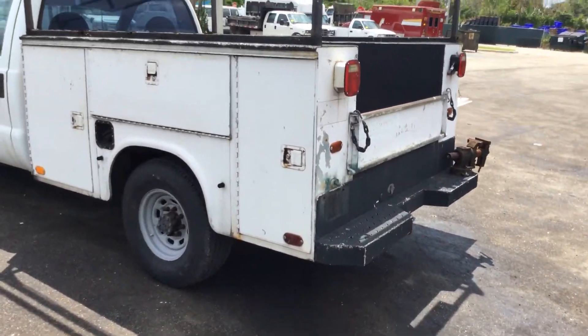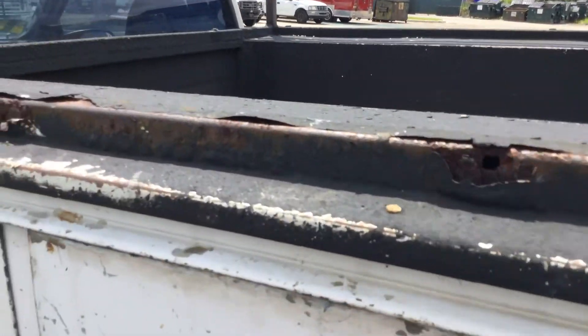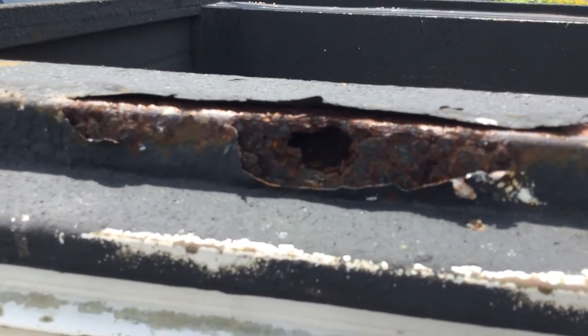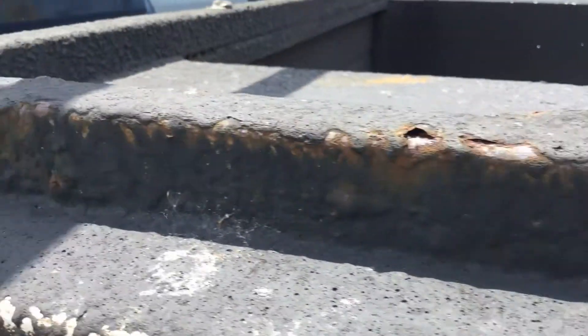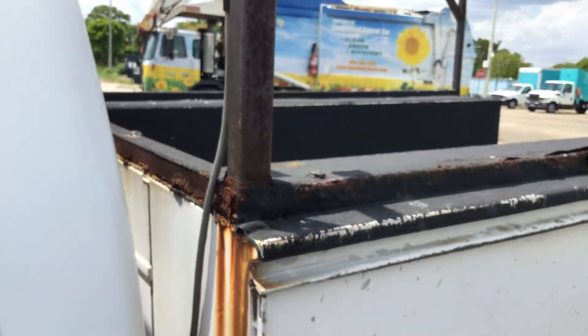It's got a heavy duty tow hitch. Here's the rust I was talking about — this is all from that roof rack that they added.